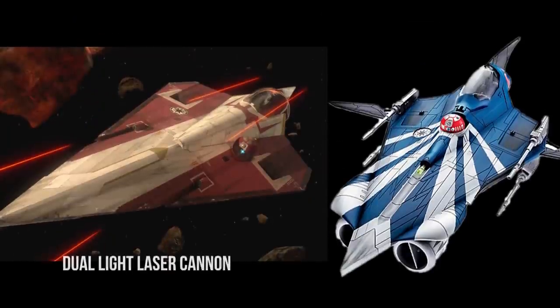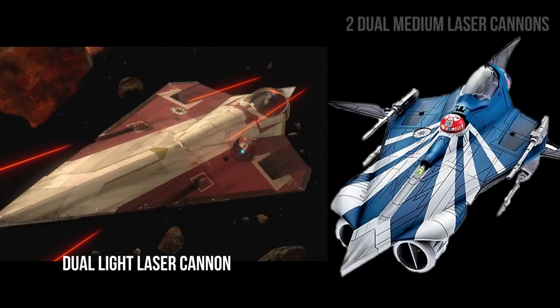The puny dual light laser cannons had to go, in favor of four TAMON-back medium laser cannons.